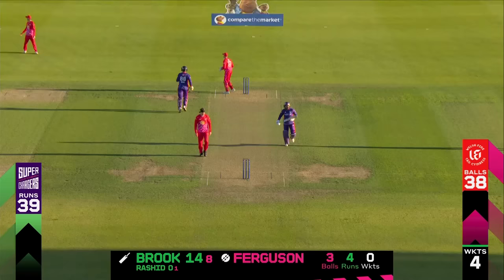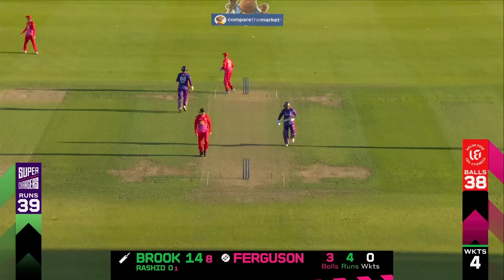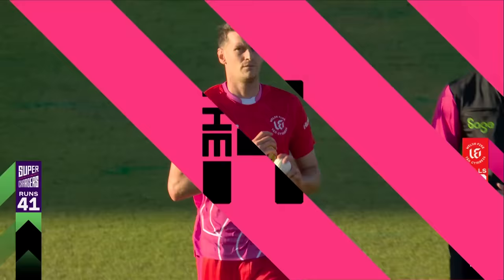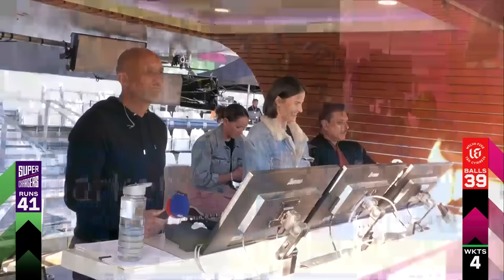Just dropped his hands on it, Harry Brook. Trying to dab it slow out in there, doing the work. Harry Brook just getting into his work and been treated to probably the shot of the day so far from Harry Brook — straight down the ground. Such a clean, crisp strike.